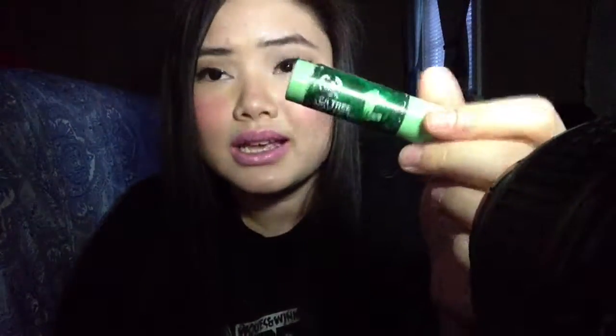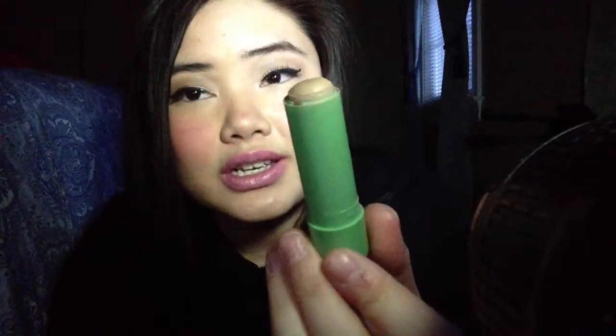Another thing I wanted to talk about is a Tea Tree Concealer from The Body Shop. I believe this is $10, but it lasted me so long — as you can see, there's just a tiny bit left. I do really like this. I think they only have two shades, though I'm not sure if they have more by now. When I got this, I'm pretty sure it was the beginning of high school, and I'm in college now.